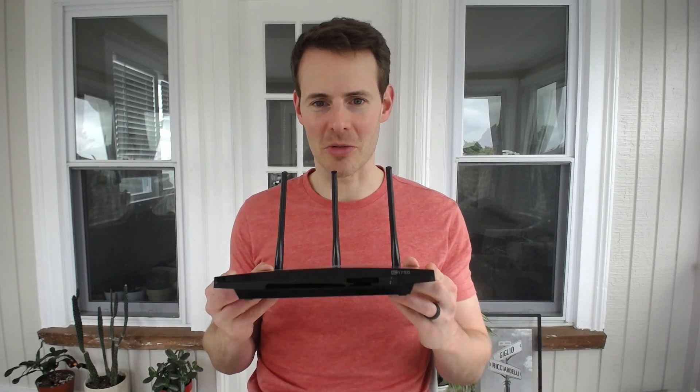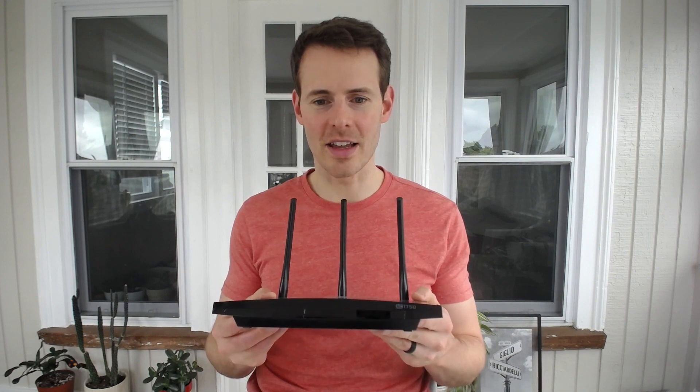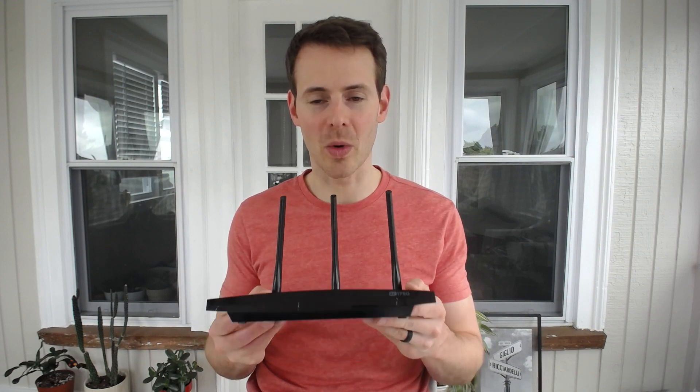Hello everybody. Welcome back to another episode from Network From Home. Today we're talking about your router once again. The topic of the day is determining what speed your router can support.